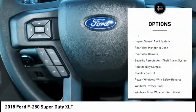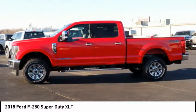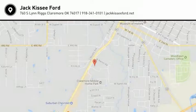Power door locks, power brakes, child safety locks. Wouldn't you look great in this vehicle? Stop in today and see for yourself.